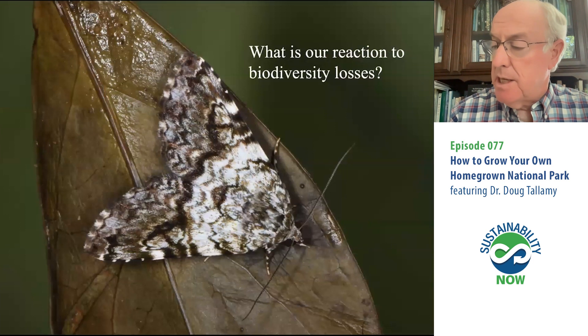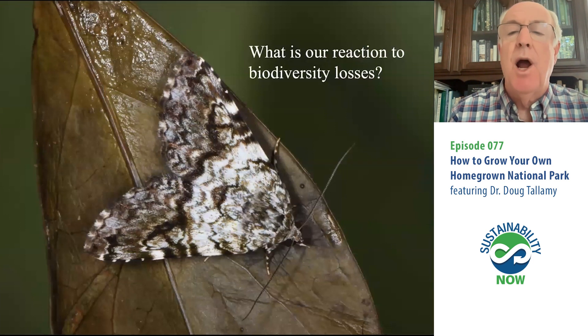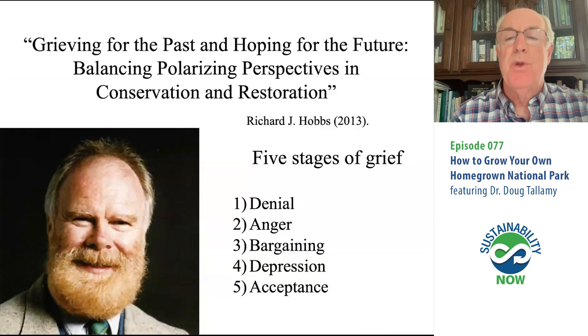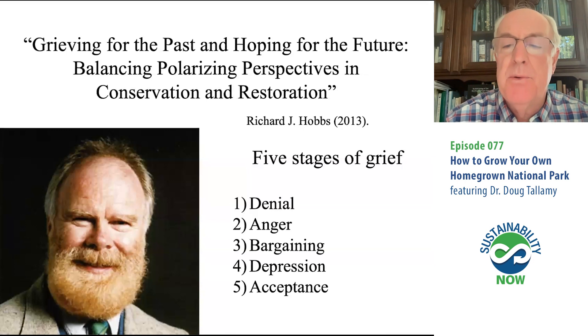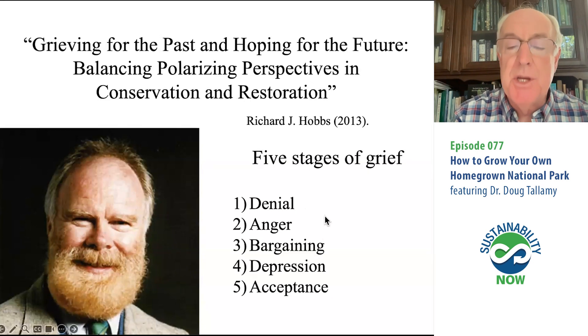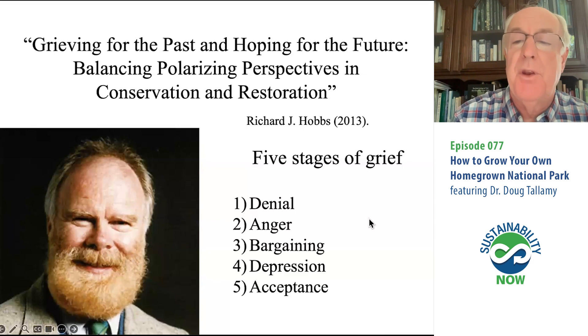That's why Elizabeth Kolbert gets to write The Sixth Extinction — talking about the sixth great extinction event this planet has ever experienced. It is underway, and this is the first one caused by one of those species, which happens to be us. The news is so bad these days that people are studying our reactions to these headlines. Richard Hobbs says our reaction to bad news about biodiversity is very similar to the five stages of grief we experience when we hear we have a terminal disease. There's denial — certainly a lot of denial out there.